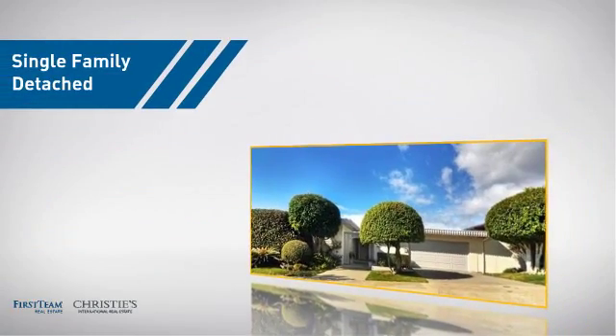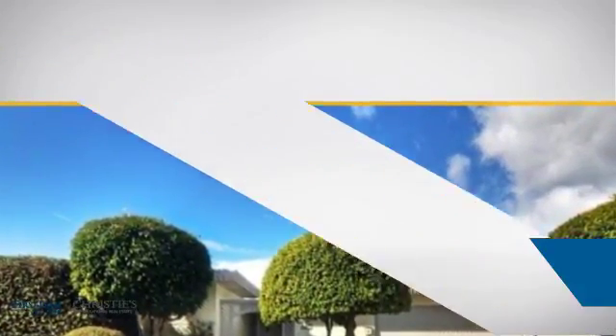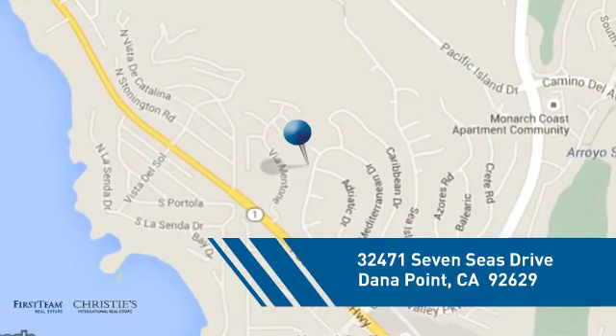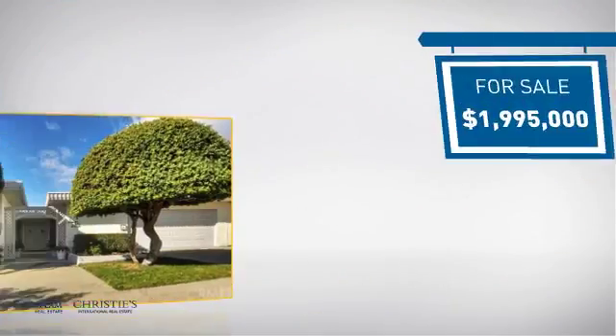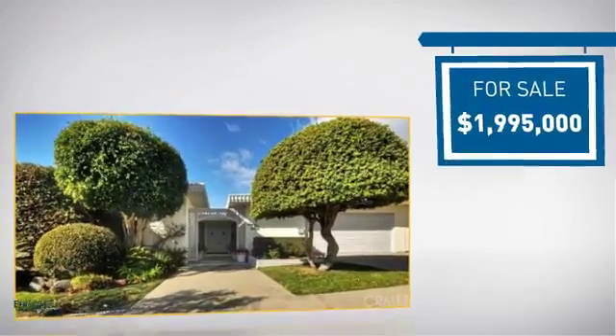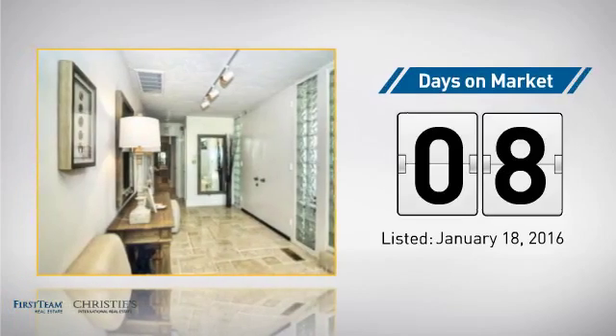This home is a great choice for those looking for comfort, convenience, and the privacy of their own home. And it's located in this area. Currently listed at just under $2 million, it just went on the market this month.